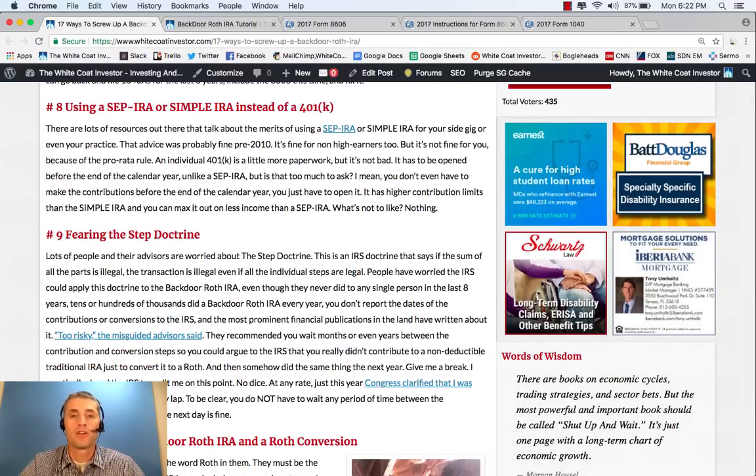Sometimes people that are self-employed use a SEP IRA instead of a 401k, but that's a mistake because that SEP IRA total gets counted on Line 6 of Form 8606 and is going to trigger the pro rata rule, which is going to make your life a big mess. Basically, part of your non-deductible contribution is not going to be converted when you do that conversion of $5,500 each year and there's going to be some tax due. So be sure not to use a SEP IRA — use an individual 401k instead.